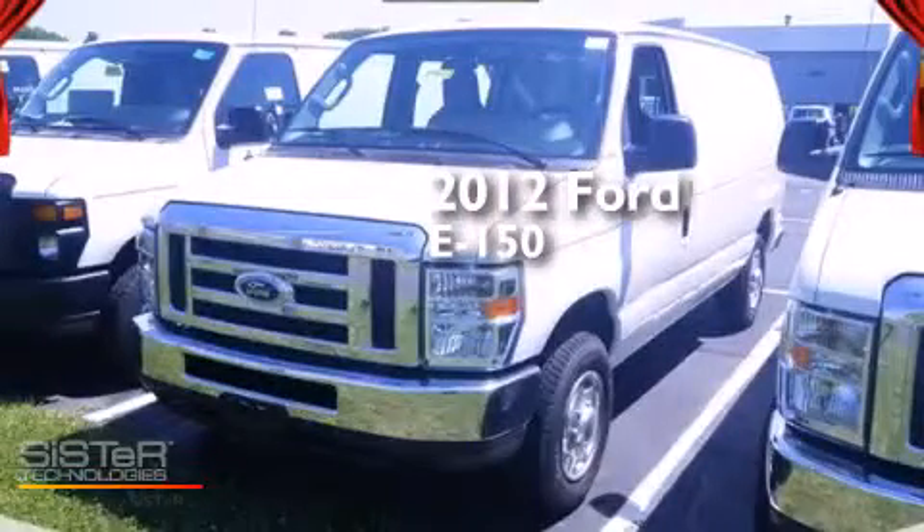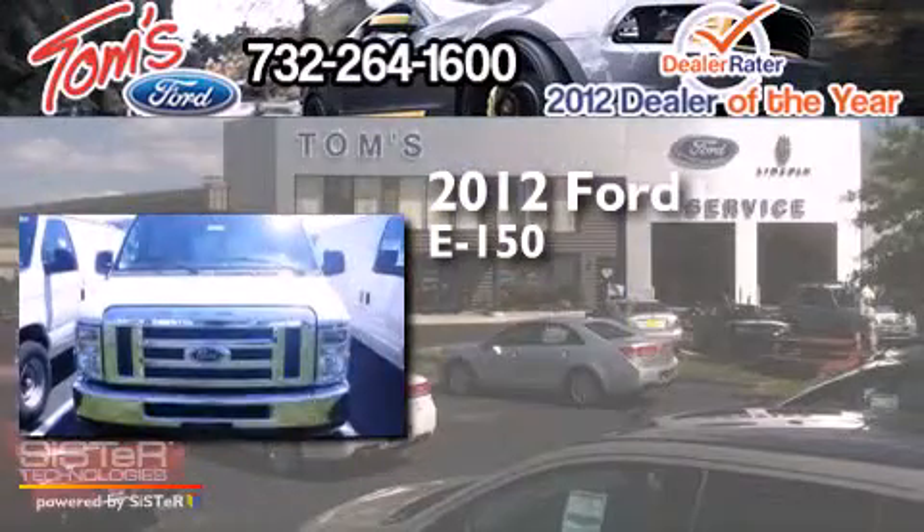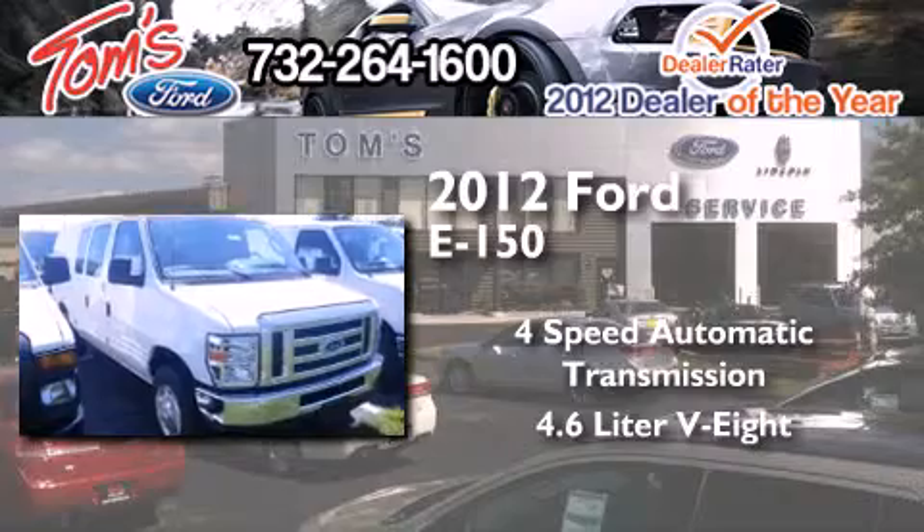This is a brand new 2012 Ford E150. This van has a 4-speed automatic transmission and a 4.6-liter V8.